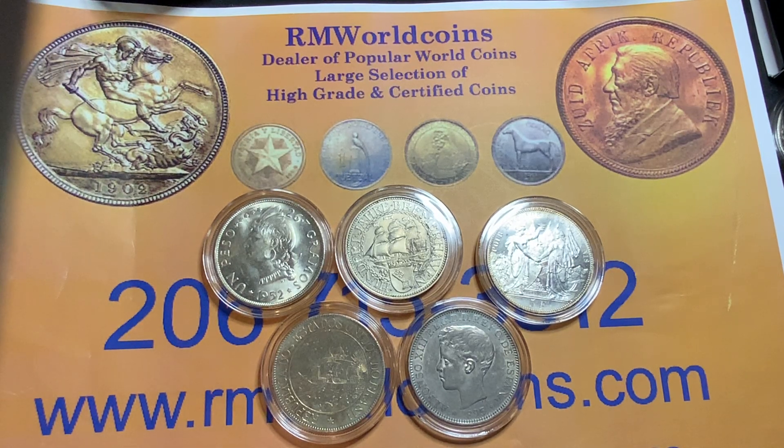Welcome everyone to Rare World Coins. Hopefully you are enjoying my recently uploaded videos and picking up some good information. I've uploaded a few this week, so please take a look at them. See if they help enhance your collection — maybe you pick up some good ideas or information. Be sure that you're collecting wisely, do your due diligence and do your research.